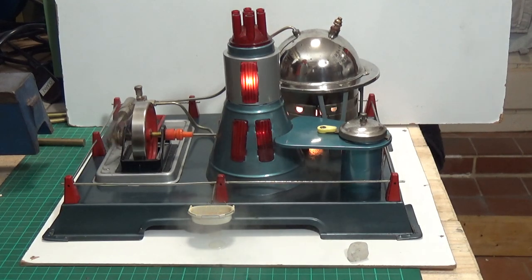Well, there you go — that's the Linemar Atomic Reactor model steam engine, done under steam for the first time after being cleaned up and polished, and going like a trooper. I hope you enjoyed this little video on this rather nice 1950s — or 1960s — model steam engine from Japan. Thanks very much for watching, cheers!